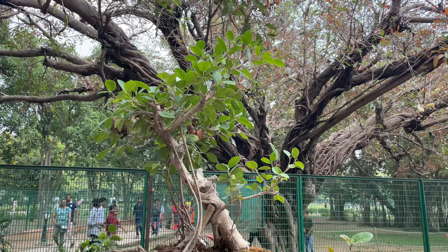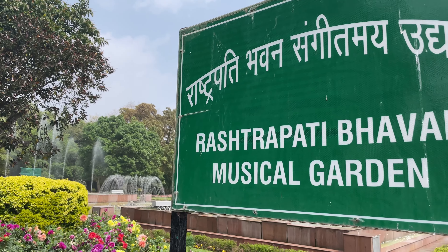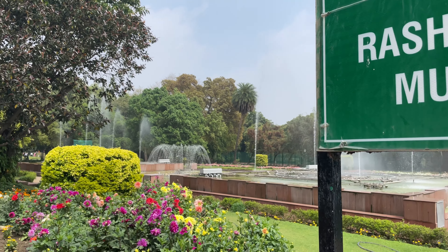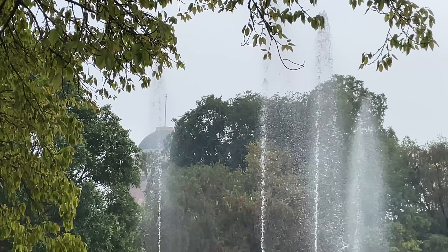Honestly, I didn't have a clue that there are so many varieties of bonsai plants. There is also a musical fountain section here, which looks really pretty amidst the beautiful garden.